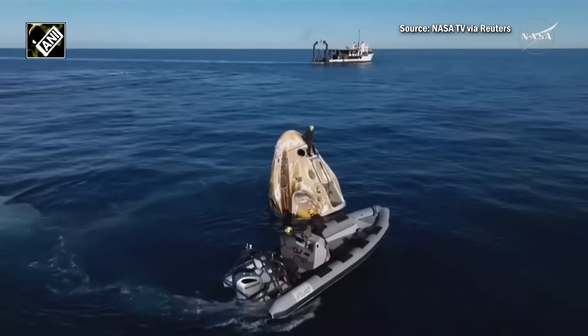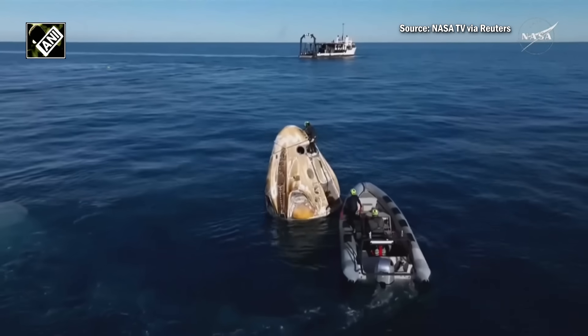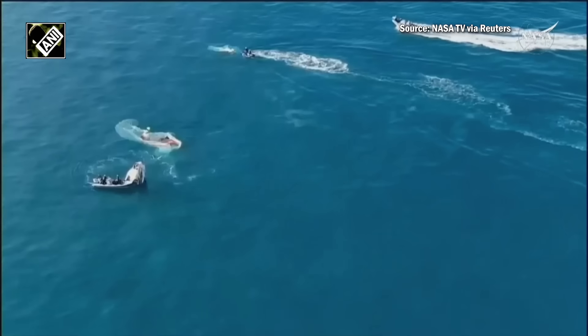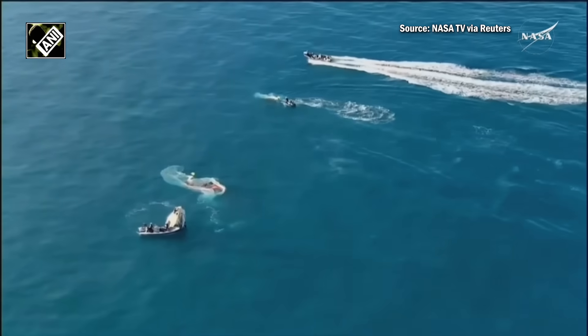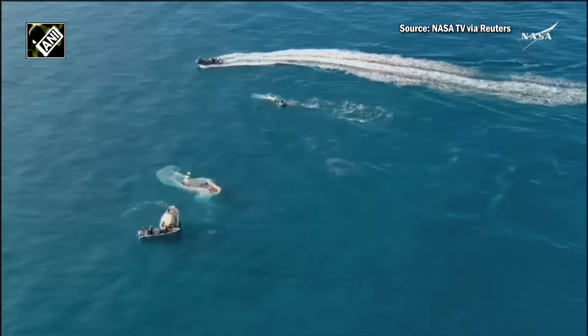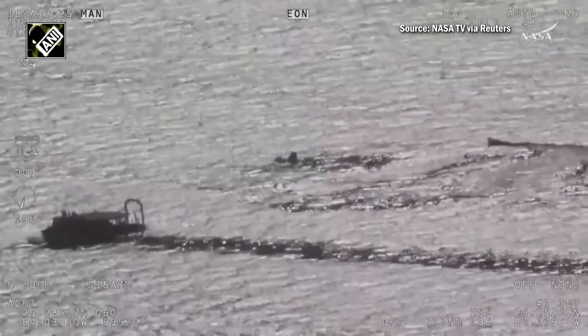We can now see a SpaceX recovery team member on top of the Dragon spacecraft. They are going to be working to install plugs in the Draco thrusters to ensure that no more hypergolic fumes or vapors come out from the spacecraft. They'll also place harnessing around the spacecraft that is required in order to lift it out of the water.